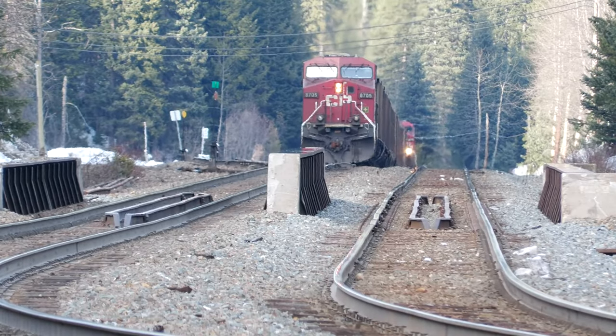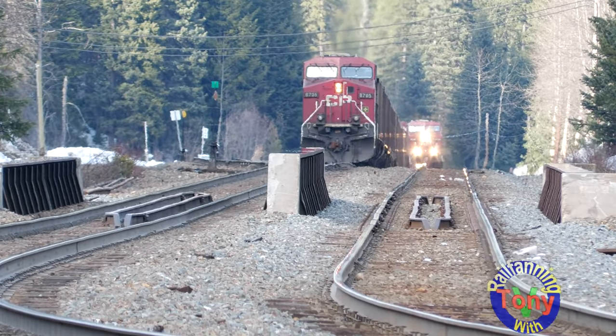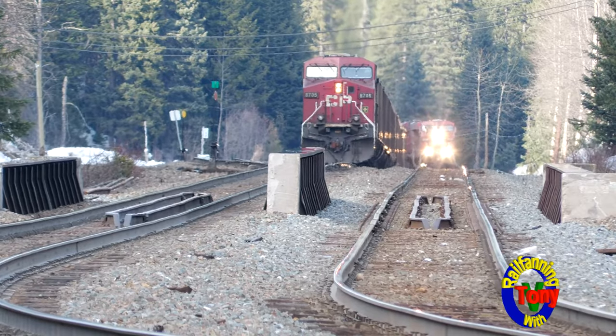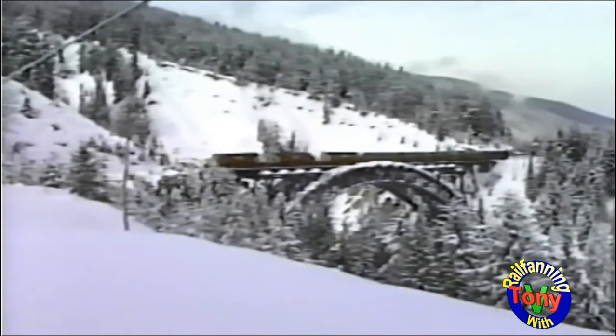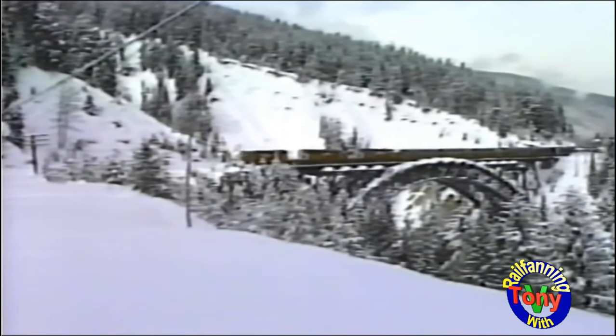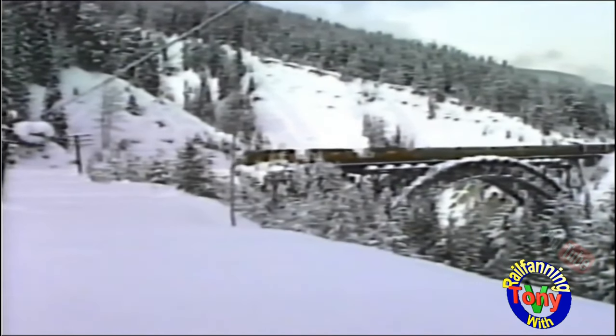From the 1960s to the mid-1980s, the Rogers Pusher Station was a major focal point for CP Rail. This location on the eastern side of Rogers Pass was incredibly difficult for trains, at more than two and a half percent grade.